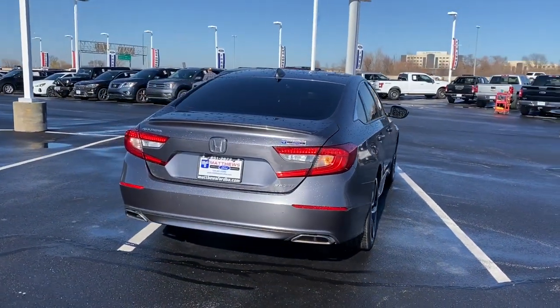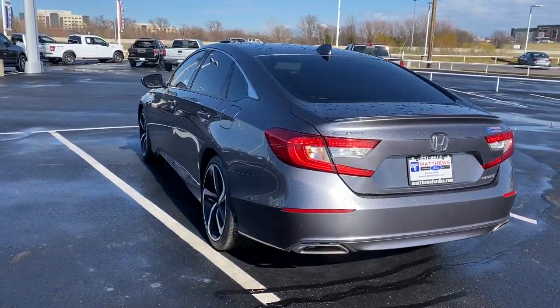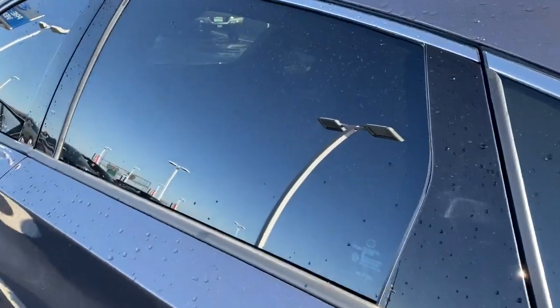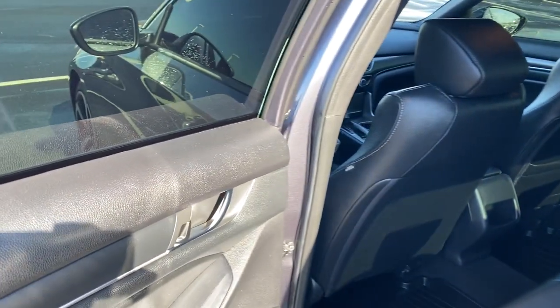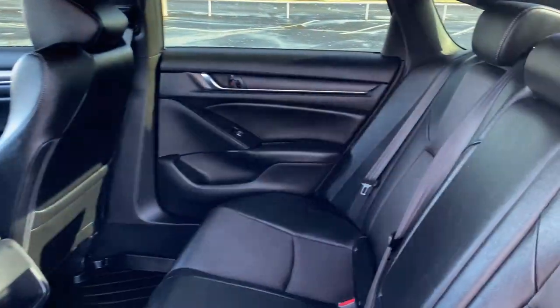These are just some of the great options this vehicle comes with: Keyless Entry, Backup Camera, Fog Lamps, Lane Keeping Assist, Keyless Start, Adaptive Cruise Control, Power Driver Seat, Aluminum Wheels, Bluetooth Connection, and Steering Wheel Audio Controls.